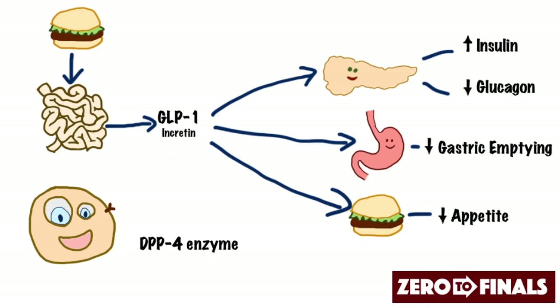Now, how else can we make use of these incretins when we're trying to lower blood sugar levels? Well, we can give synthetic versions of the GLP-1s, called GLP-1 mimetics. An example is exenatide. Exenatide is injected subcutaneously in the same way as insulin — you do it twice a day before meals — and it has all the same effects as GLP-1 itself.